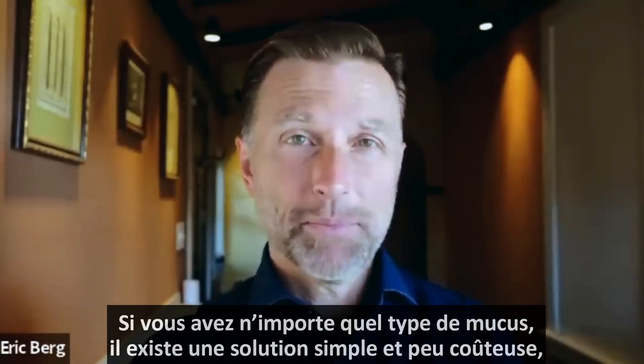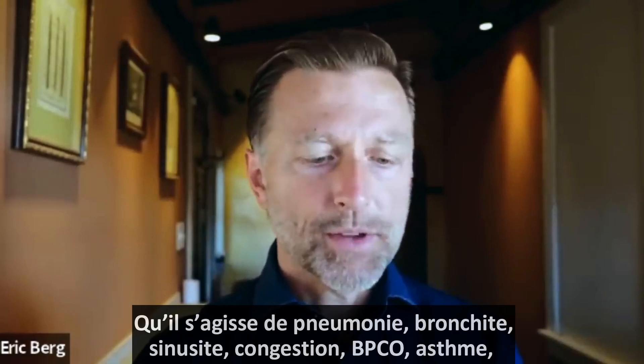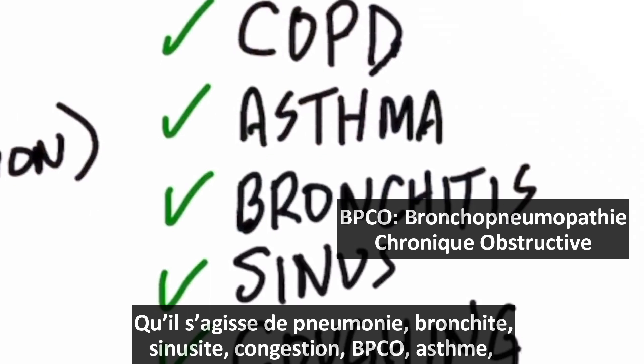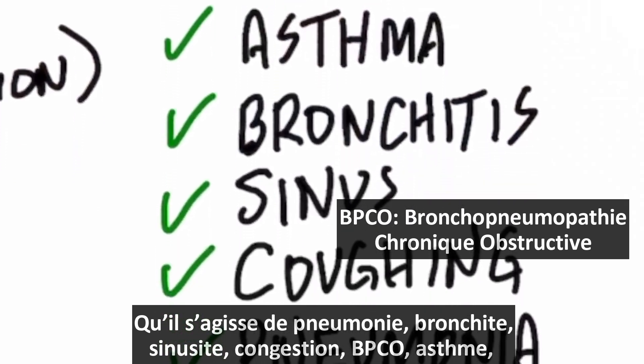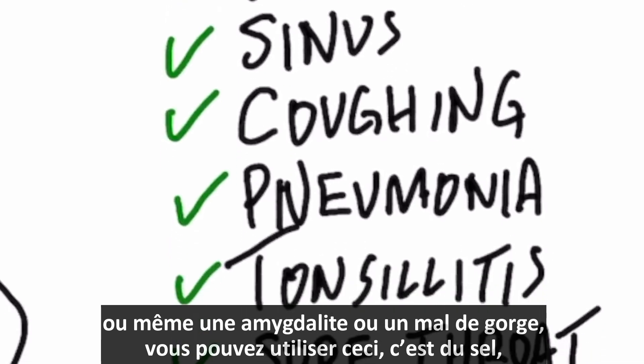If you have any type of mucus, there's a really simple and inexpensive solution, whether it's pneumonia, bronchitis, sinus congestion, COPD, asthma, or even if you have tonsillitis or a sore throat, you can apply this.